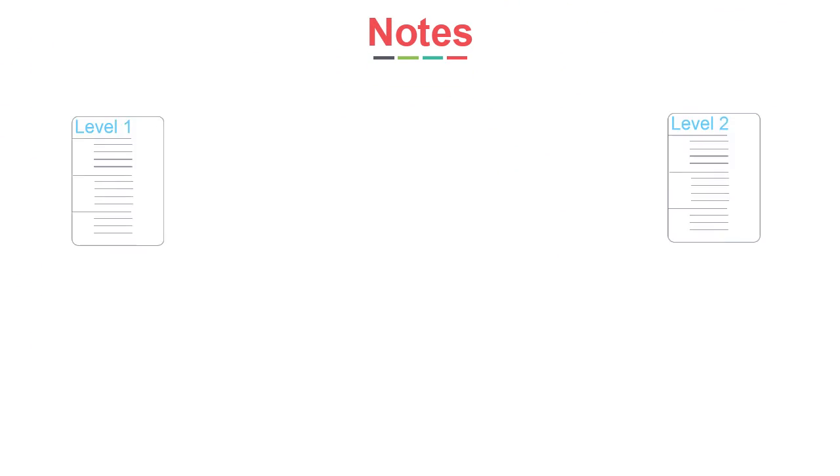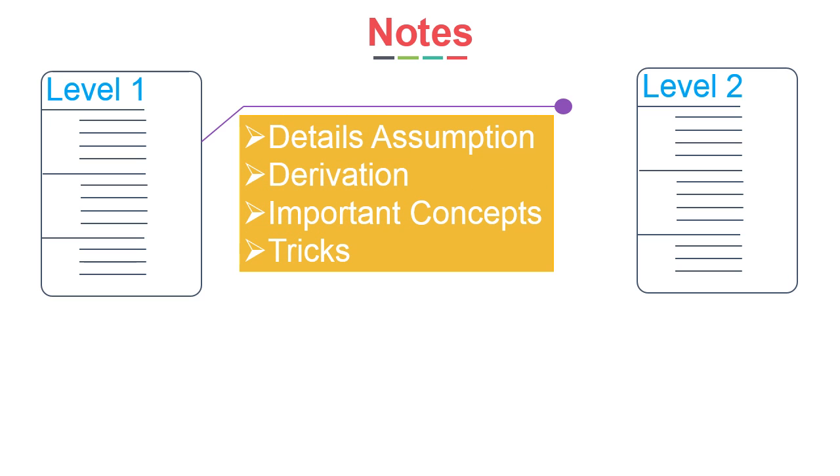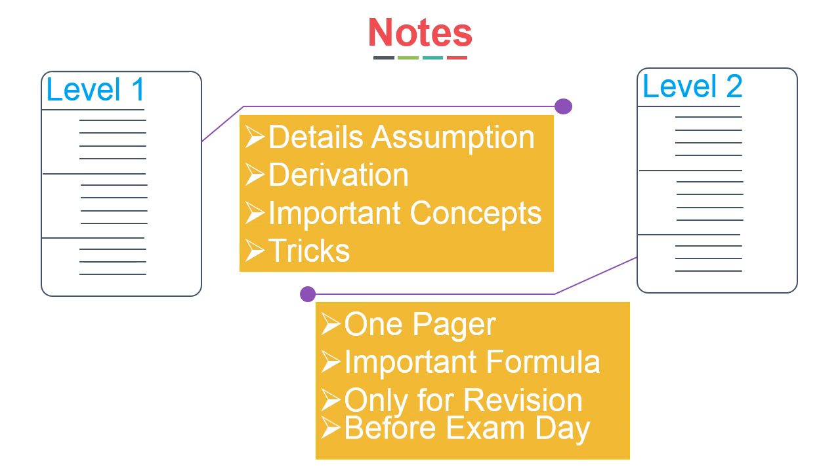Always make two levels of notes: the first with detailed assumptions, derivations, important concepts and tricks; and another with one page containing important formulae only, for revision before the exam day.